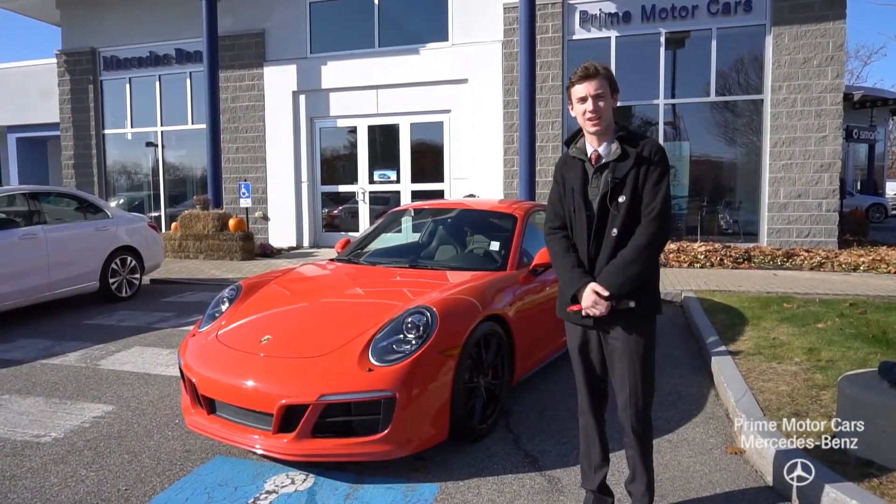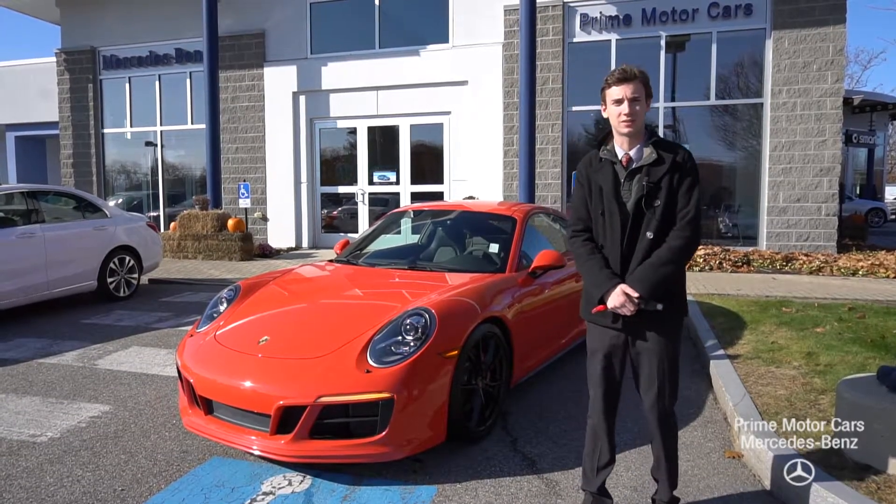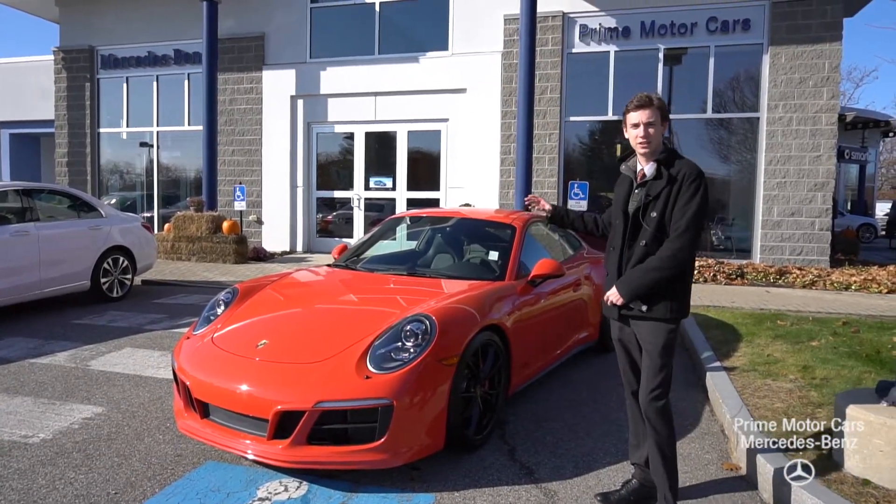Hi Brent, this is Spencer from Prime Mercedes in Scarborough, Maine. Thanks for your inquiry regarding our 2017 911 GTS.